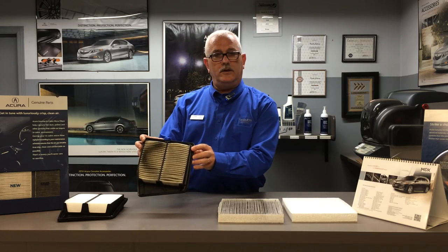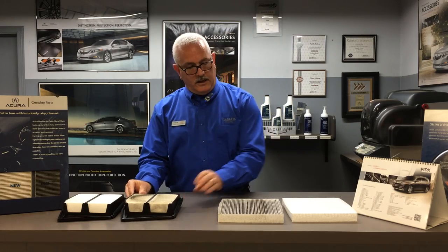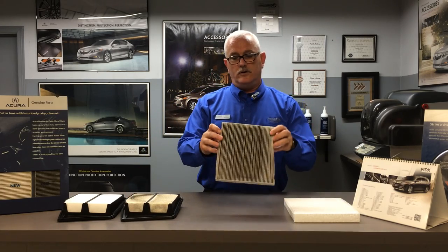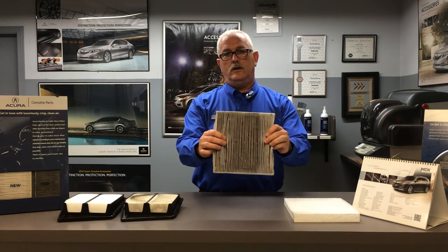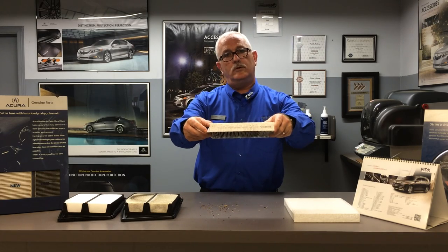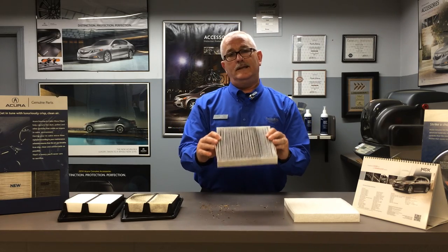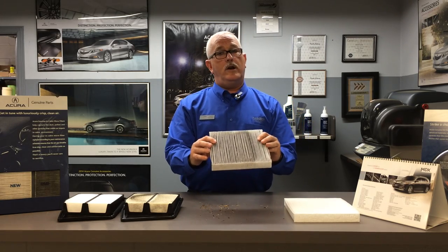Your engine filter, if it gets dirty, it's going to affect the performance and fuel economy. And your pollen air-conditioned filter — this is what comes inside your car, it filters all that debris out of there. I don't know if you can see that, but that's actual tree leaves that collect in that filter. It's going to affect not only your clean air, but the performance of your air conditioning.